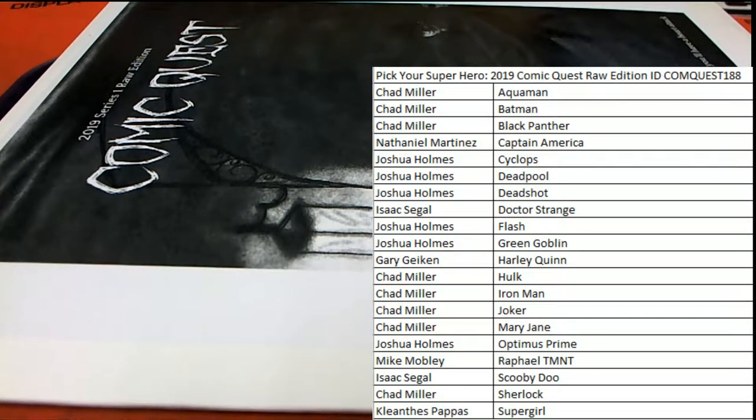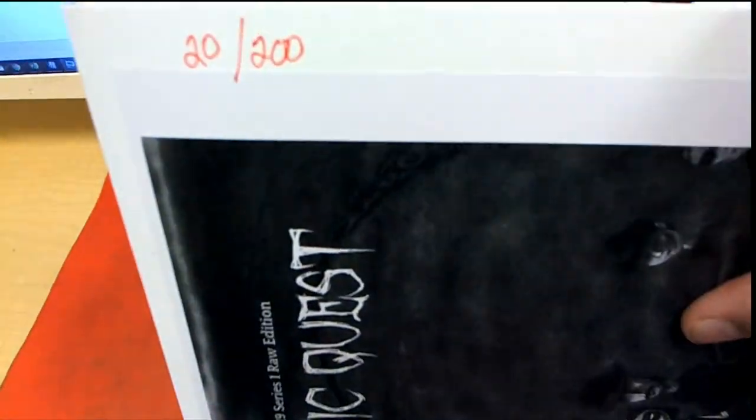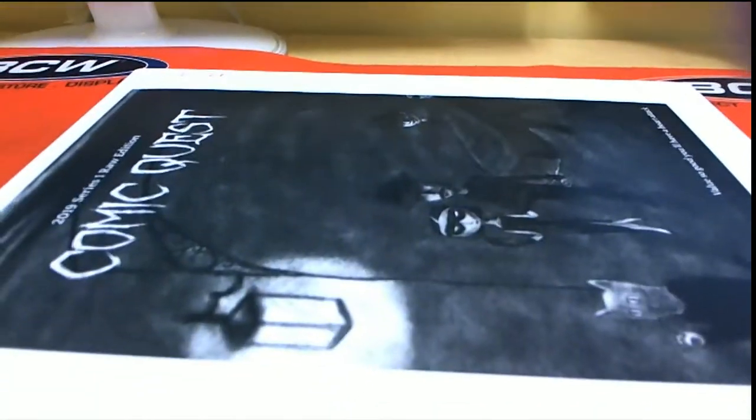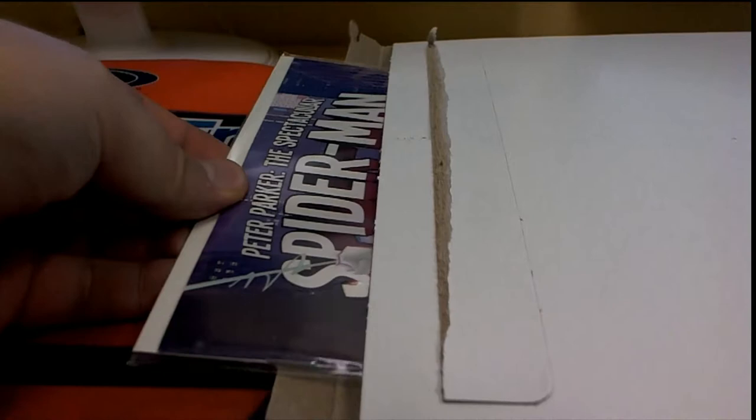All right, let's see what we got here. Good luck, everybody. Let's see what this one looks like. 188 — you'll see it's envelope number 20. This camera does not like the white envelopes. I don't know why. Let's see what we got here.